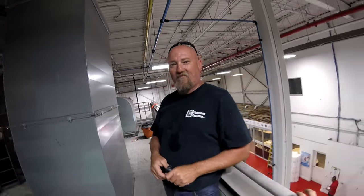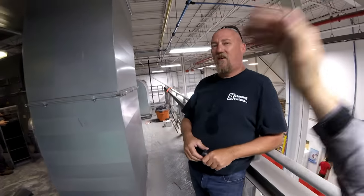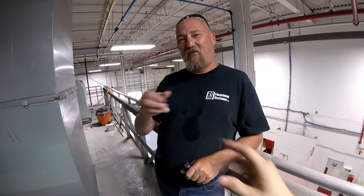That's a great tip from Ron here at RS Finishing — 1-833-BOOTH-CLEAN.